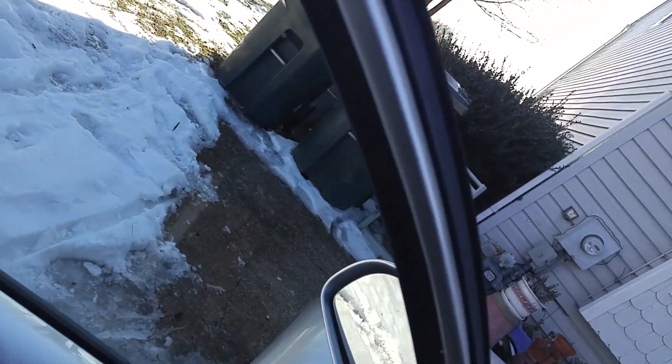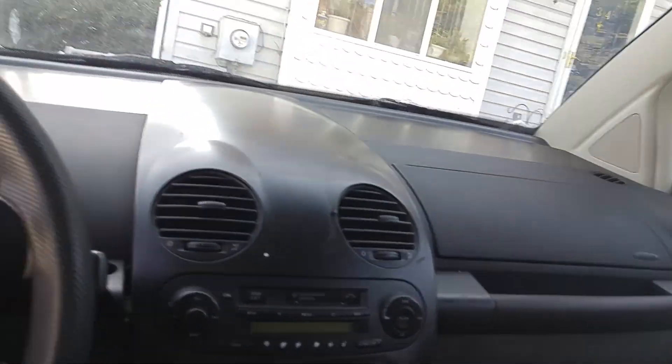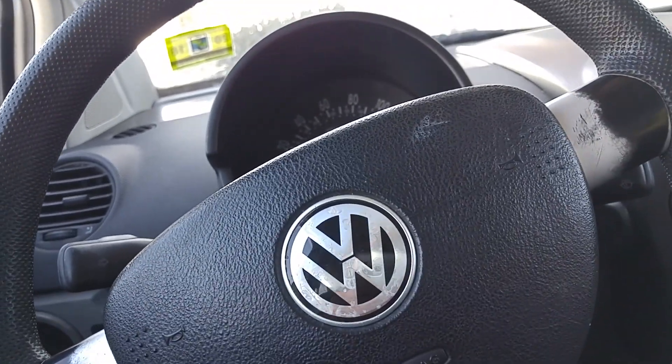I'm getting in it now. It is a bit hard for me to get in because it's just a smaller car, but actually I have plenty of headroom. That's why I decided to buy it.